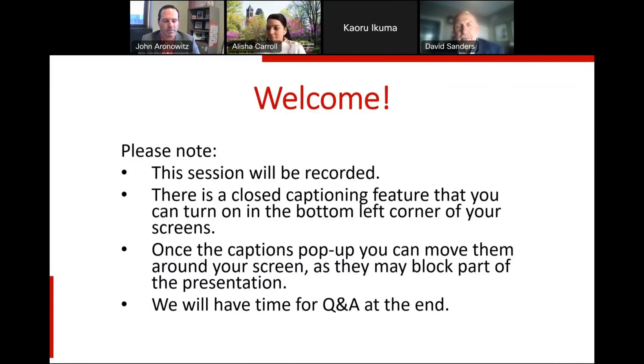Well, let me first start by saying welcome. I greatly appreciate the time that you're taking this afternoon, or this evening, or this morning, in order to learn more about an exciting project that we have within the Department of Civil, Construction and Environmental Engineering. Before I get started, I thought I'd tell you a few housekeeping items.